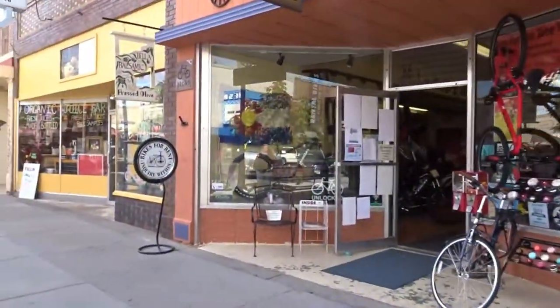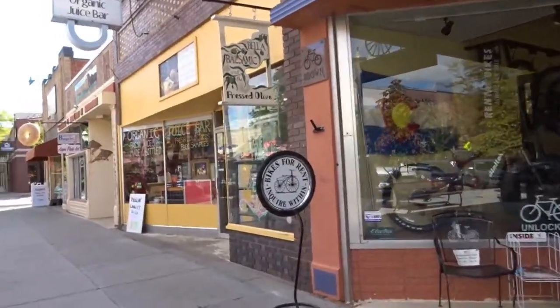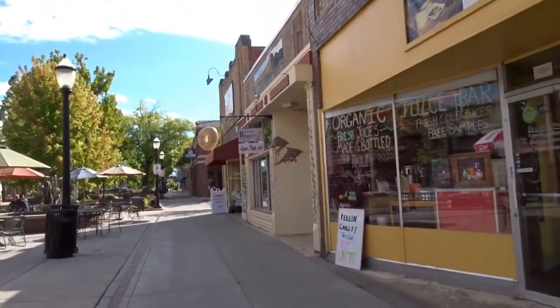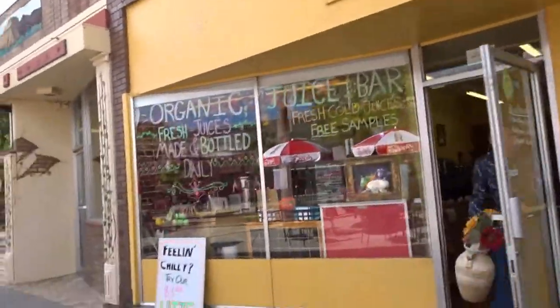I'm on Main Street in Grand Junction again and I'm going to take you to my favorite place to come, sit, relax. It's going to be next to our Bella of Islamic that we've gone to already.